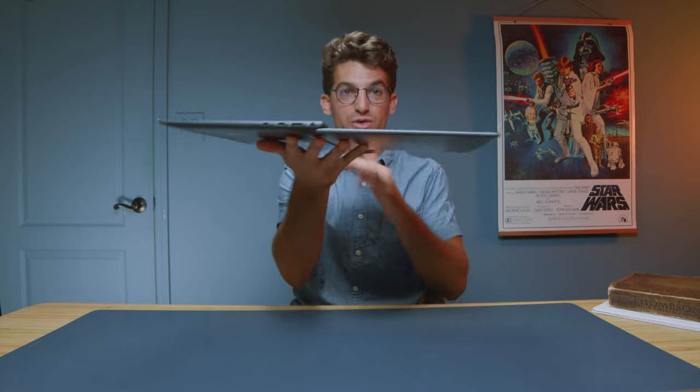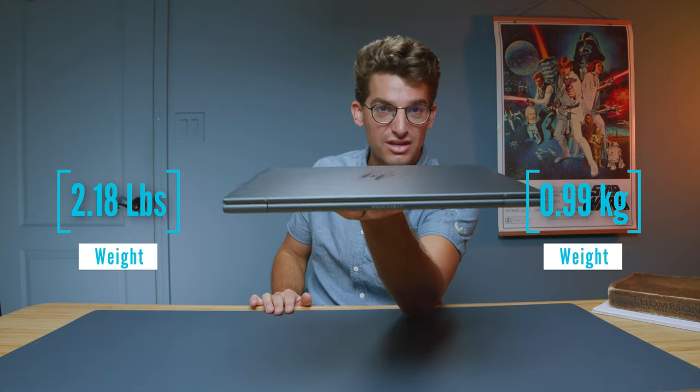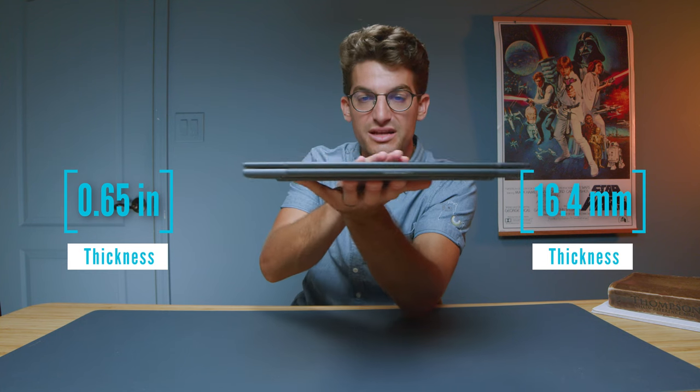They call it the HP Dragonfly G4 — a fantastic thin and light laptop. It opens up to 180 degrees, so no matter where you're sitting you can have a nice view of your screen. The build quality and thinness of this laptop really stood out to me from the beginning. It is so thin and light, and the model I have comes with the i7-1365U, which has really great performance.